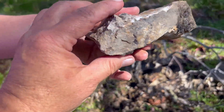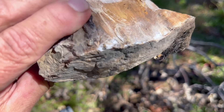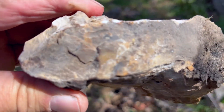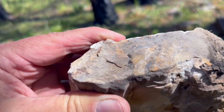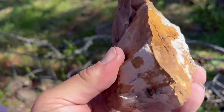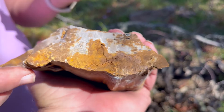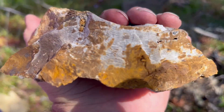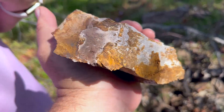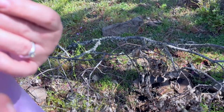We chipped a couple of specimens out from the core. This one definitely has some agatization in there, some crystallization, and it is heavy — it's solid. You can see on the end there's some good grain replacement and various colors.